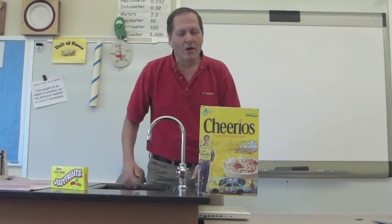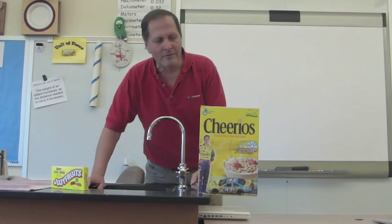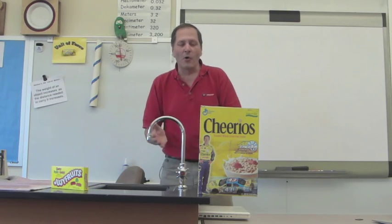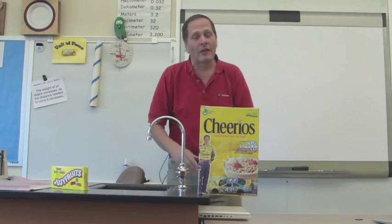When I show this to the kids, they'll ask me what's going on. Well, I tell them that Cheerios is part of a balanced breakfast. So, what is actually going on? That's what I want you to figure out.